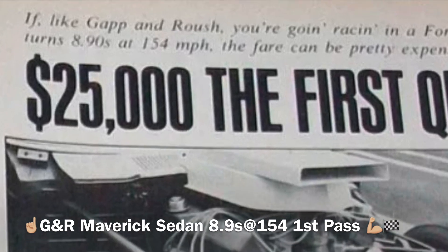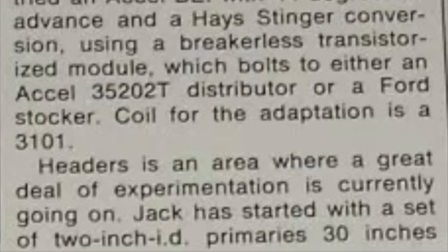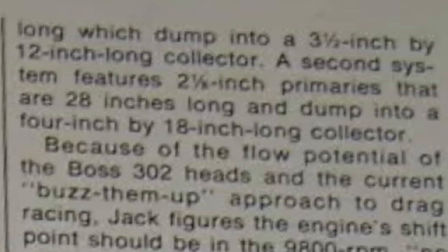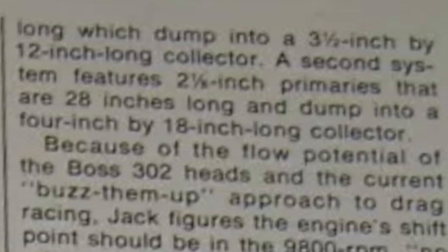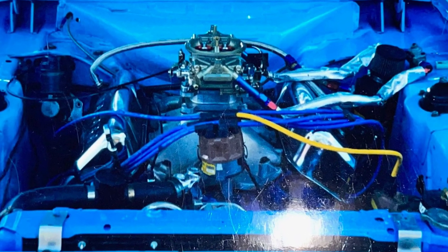Roush also explains he's in the experimenting stage of header design — you can have a read there. It just reminds me that I myself, in my naturally aspirated 10-second Cleveland in the '90s, designed my own headers with the exhaust guy. I did 1-7/8-inch primaries, 28 inches long tune length, mandrel bent with 12-inch-long collectors at three and a half inches in diameter. Cool to read about what they had going on back then.